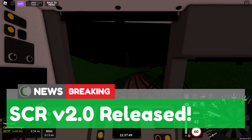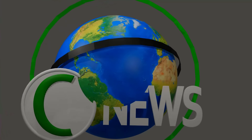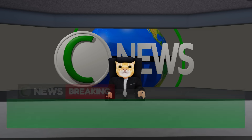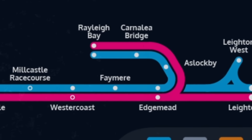Breaking news: SCR version 2.0 has just been released with heaps of new features. Hello everyone and welcome back to Clumsy News. SCR version 2.0 has just been released, so let's have a look at the features, starting with the new branch. It has three stations: A Sloppy, Carnalia Bridge, and Rayleigh Bay.